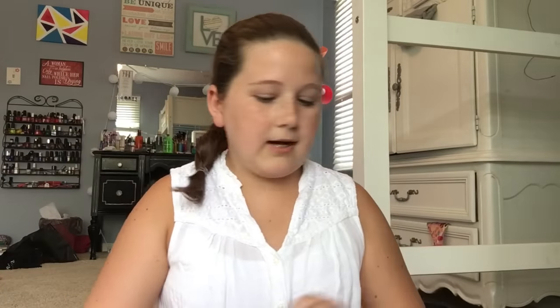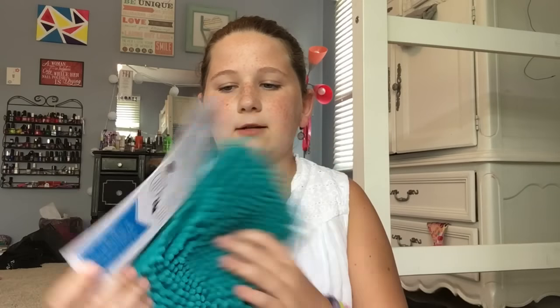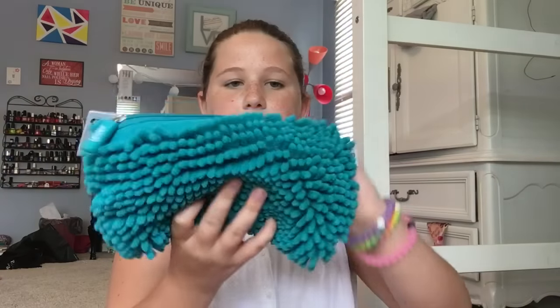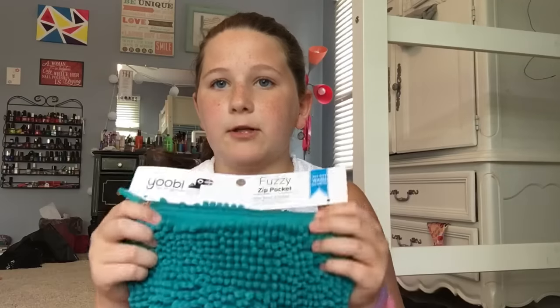Next, I got this really cute UB pencil pouch. It's just this really big, really soft, fluffy pencil pouch. I'm going to be putting my new Sharpies, which you'll see later, in here. Hopefully they all fit because I got lots of Sharpies.